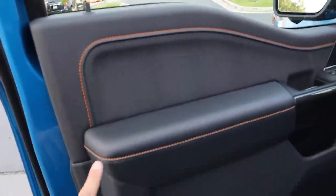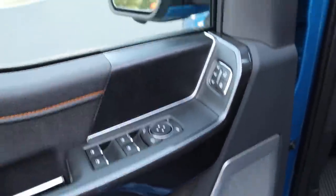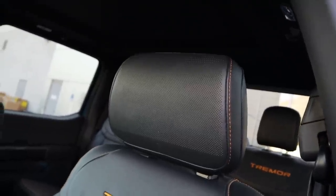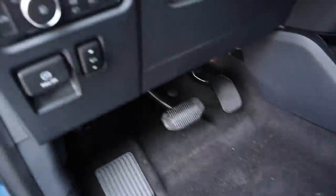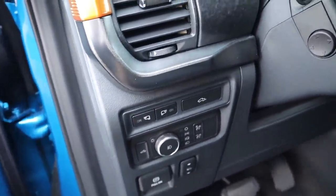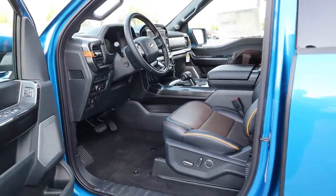On the front door panel, you've got stitching down below, nice leather armrest, and that same unique trim. There are memory seats, window and mirror controls, power-folding mirrors, and blind-spot monitoring. There's another Bang & Olufsen speaker on the door, plus a speaker in the headrest. The Tremor logo appears on the seat with perforated leather and piping. Pedal adjustments, parking brake, light controls, and the tailgate button are all accessible here, and the steering wheel is automatically adjustable.